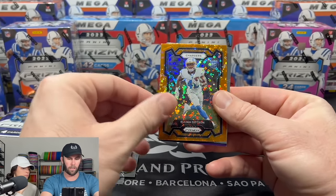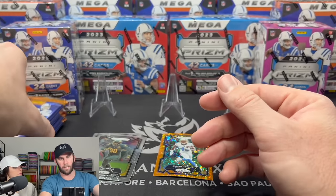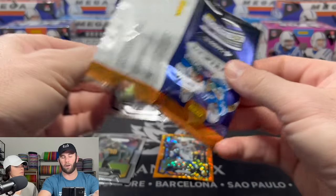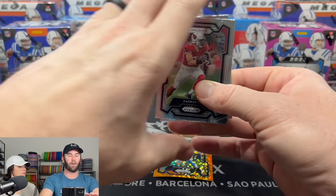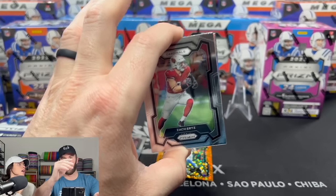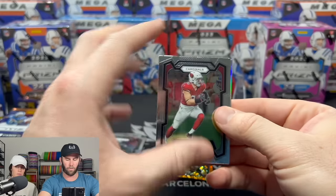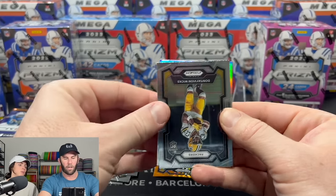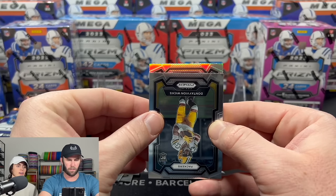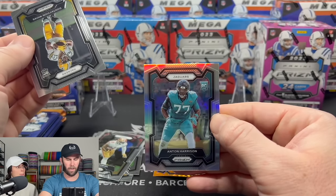We already know what we're doing here. We appreciate all the kind comments about the new lighting system and new camera. We adjusted it because last time we were way up high and you couldn't see anything. Our first silver is going to be a Jaguars rookie — Anton Harrison.